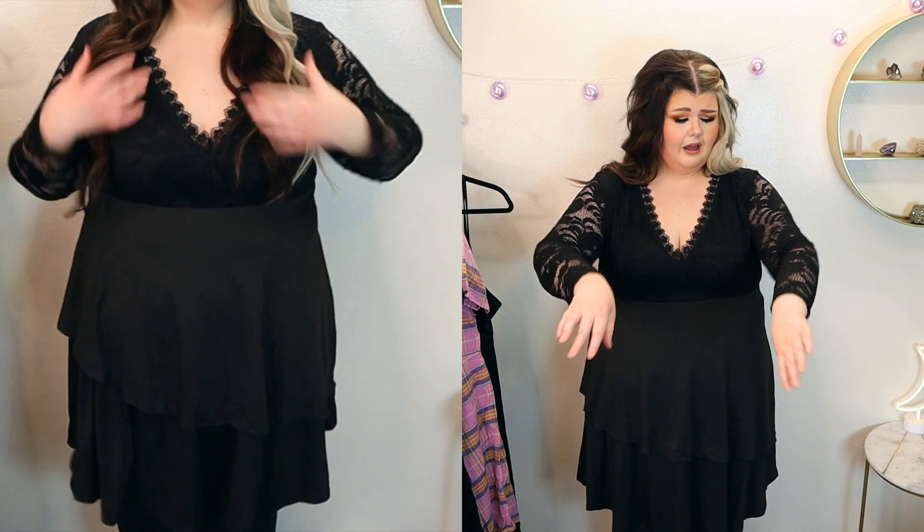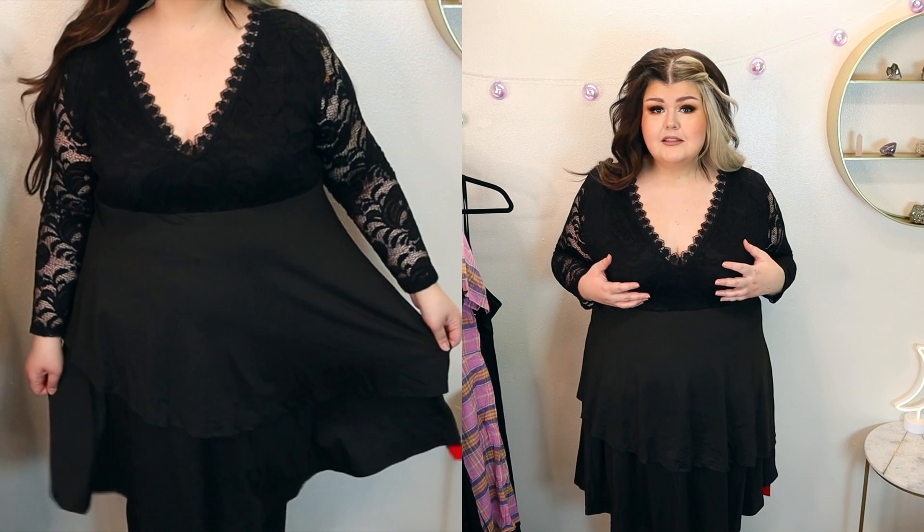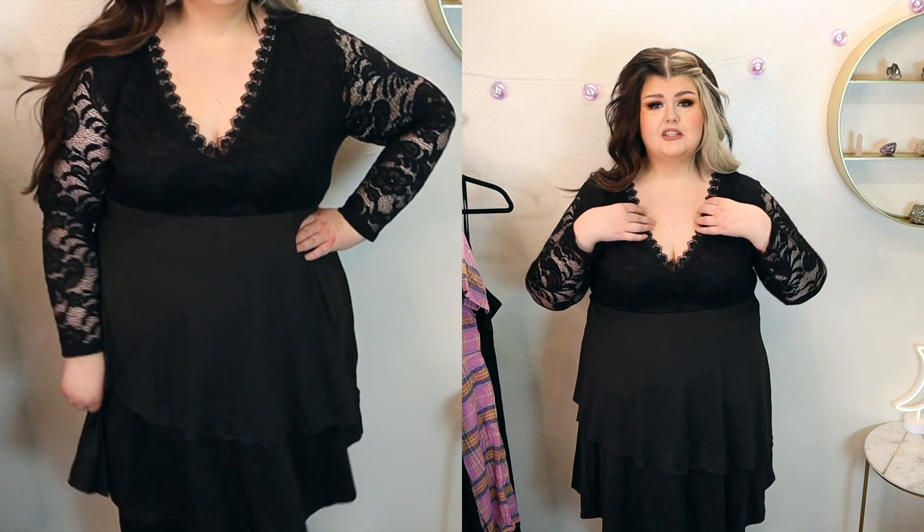I will definitely give you guys a close-up too so you can see what's going on. Even with the bust being a little bit loose, it's not so bad — my bra is not showing, nothing's happening. It just feels a little loose, but not bad at all. Honestly, it's a good one.